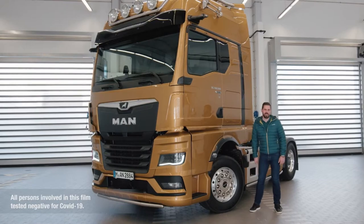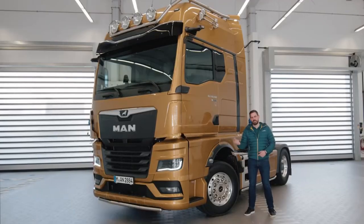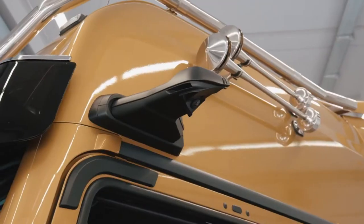MAN Opti-View replaces mirrors with cameras and displays inside the vehicle. The primary design objective was to increase safety and comfort. A decisive advantage over conventional mirror systems is the optimized display of danger zones in the respective driving situation.